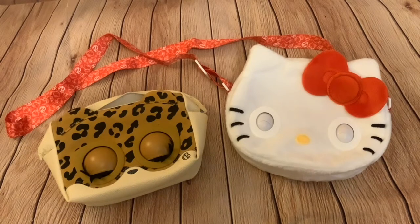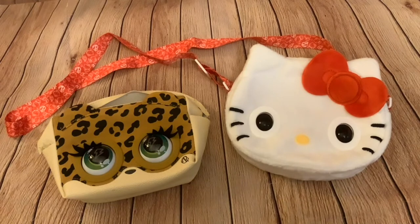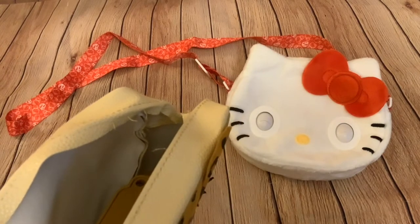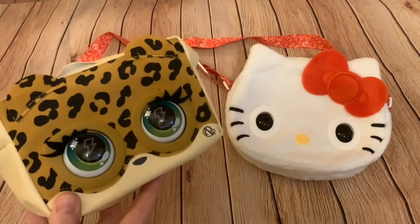Hi folks and welcome to today's video, which is a comparison video. I'm going to be comparing this Leopard Purse Pet that came out last year and this Hello Kitty Purse Pet that has come out for Christmas this year. The Leopard Purse Pet hasn't actually got the zip or the strap on at the moment because I've part disassembled it, but I'll show you what it looked like when it was in its packaging and compare that with Hello Kitty.